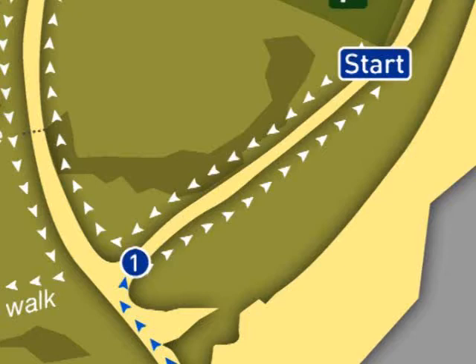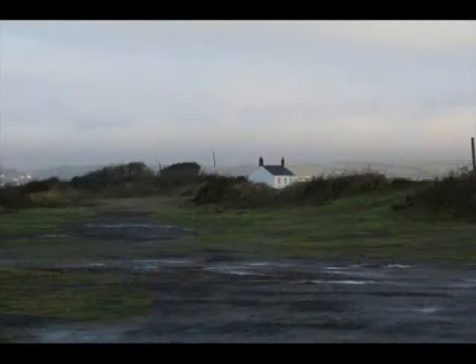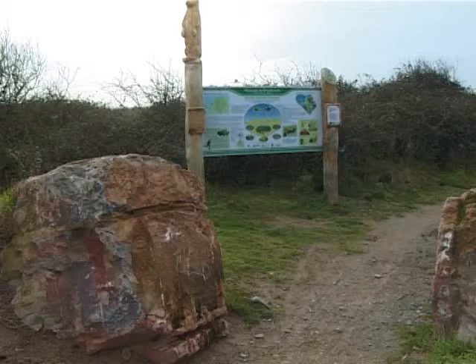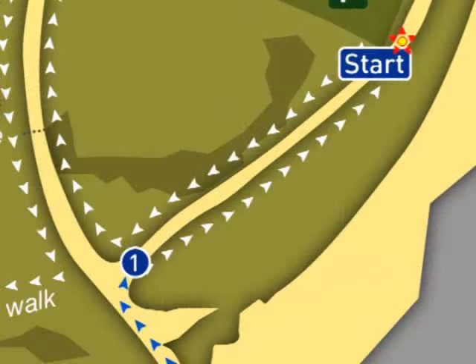To find the first interactive zone, stand with your back to the White House and leave the car park via a track ahead, found between some large stone boulders next to an information sign, keeping the estuary on your left. Follow the track straight ahead through a disused car parking area beyond the boulders. You will soon reach a clearing where another track cuts right across ours. When you're ready, let's go!